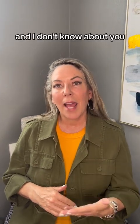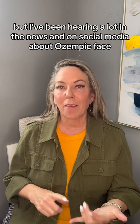Hi everyone, it's Patrice from Sunflower Spa, and I don't know about you, but I've been hearing a lot in the news and on social media about Ozempic Face.